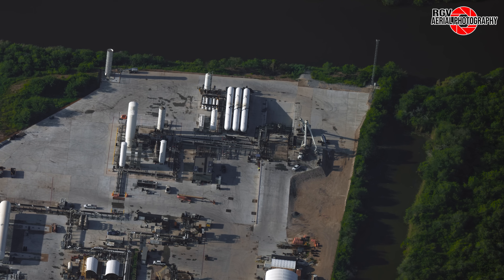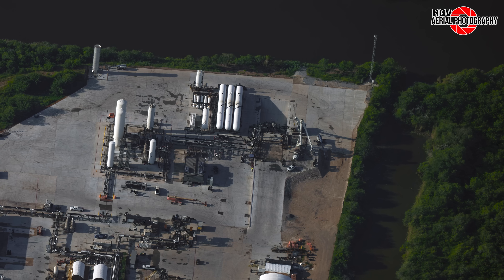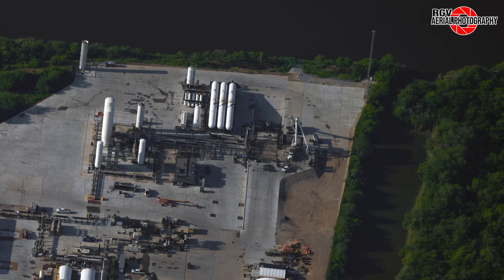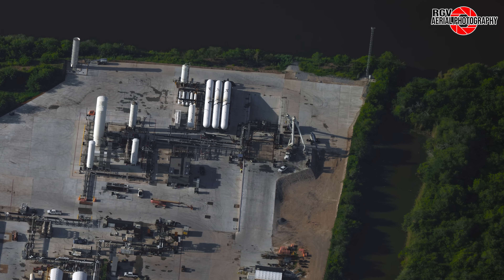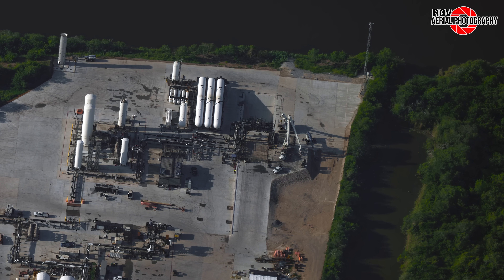Beginning with recent events, Ship 30 was transported to the Massey's test site on Tuesday, August 6th. It then conducted a spin prime test on the 7th, where it was then rolled back to the build site on the 9th. Anthony Gomez from the Rocket Ranch took a great video of its travels. After being lifted from the static fire stand to a transport stand, it was then moved into the Rocket Garden.